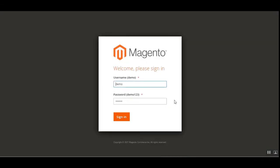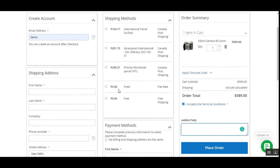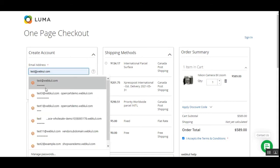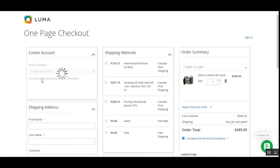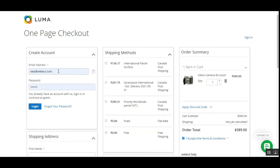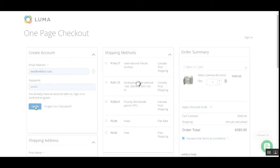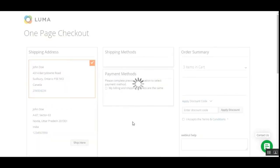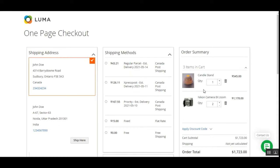Now let's log into the admin backend panel and also log into the customer account. As soon as I enter the customer email address, my account is automatically recognized, and I can log in directly and be redirected back to the one-page checkout.